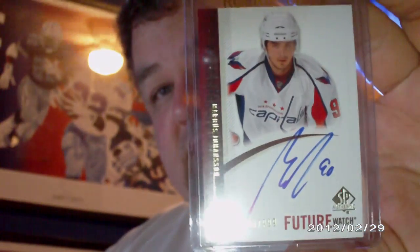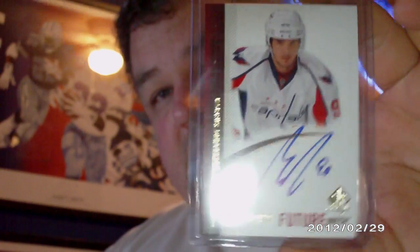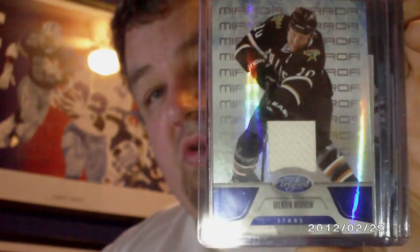Last up is another trade I did off of CNC — this is with PinSpan8766. The original trade was for a 2010-11 SP Authentic Future Watch autograph card of Marcus Johansson. He threw in some pretty nice extras — freebies I'm very pleased with. Numbered 72 of 99, a jersey card from Certified of Brendan Morrow.